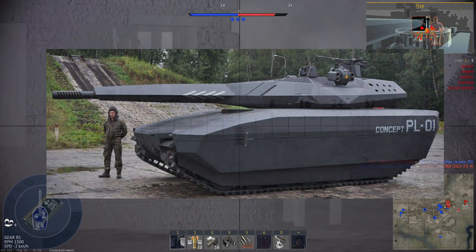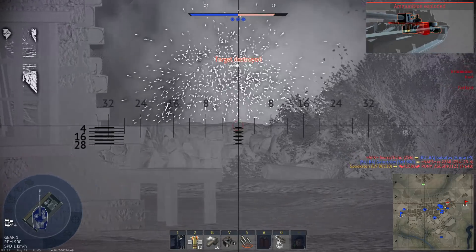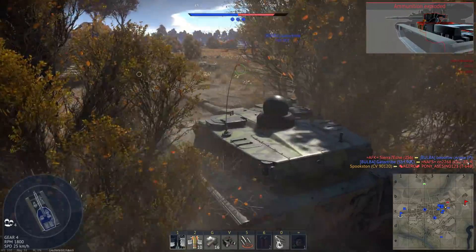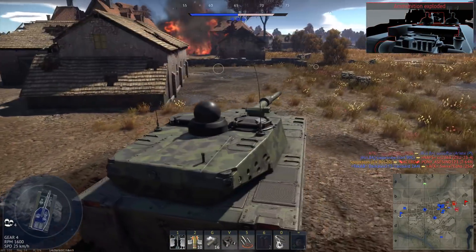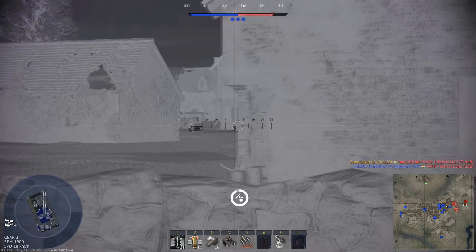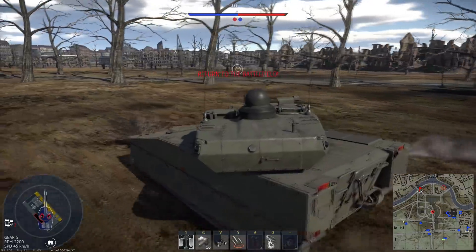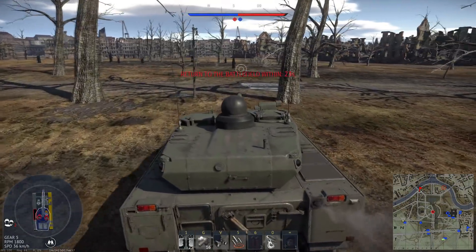Some people think that a stealth tank is a bit of an oxymoron. Tanks are supposed to be these big, bulky, loud things that act as a spearhead for assaults. So not only would it be difficult to make a tank that's stealthy, but it would be kinda pointless given their role, right? But armored fighting vehicles are built for an incredibly wide variety of roles, not just for breaking through enemy lines.